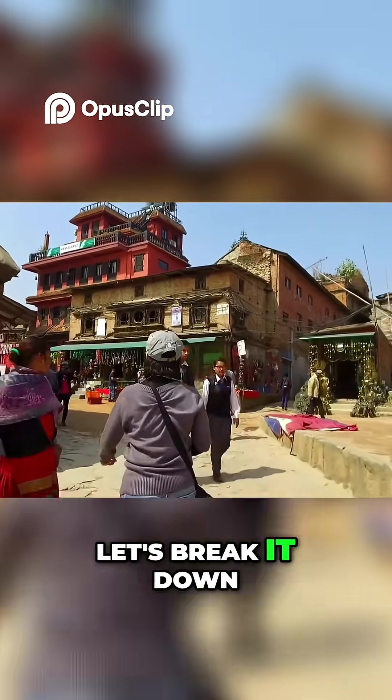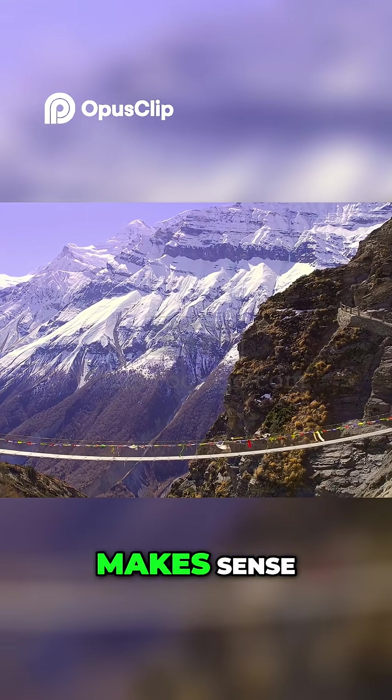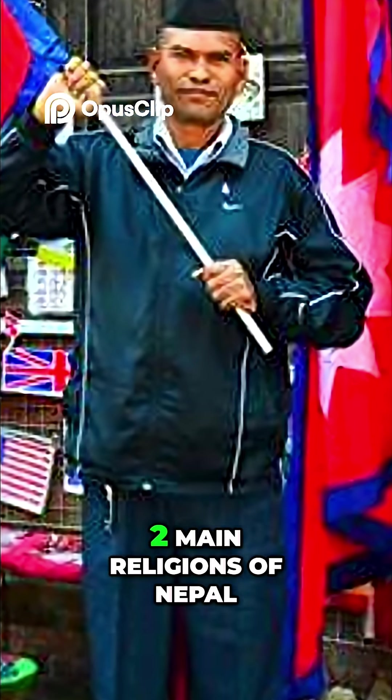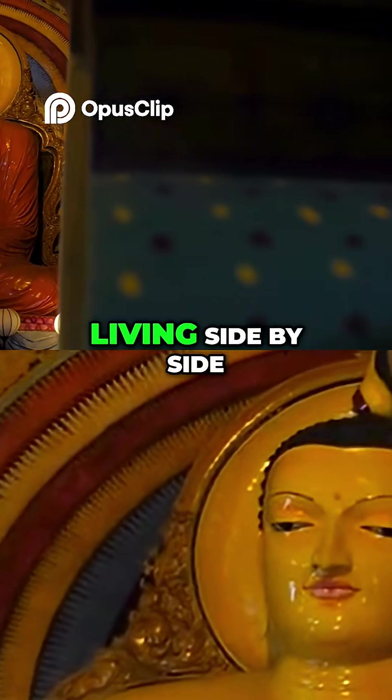Now let's break it down. The two triangles represent the Himalayan mountains — makes sense, considering Nepal is home to Mount Everest, the tallest peak in the world. They also symbolize the two main religions of Nepal, Hinduism and Buddhism, living side by side.